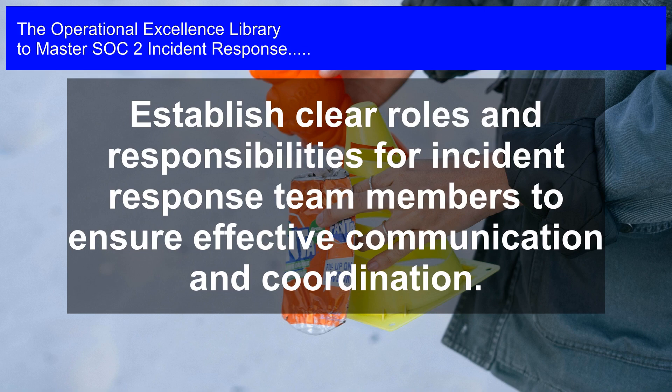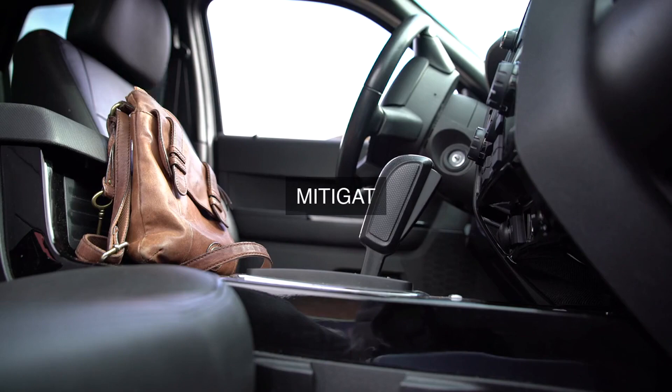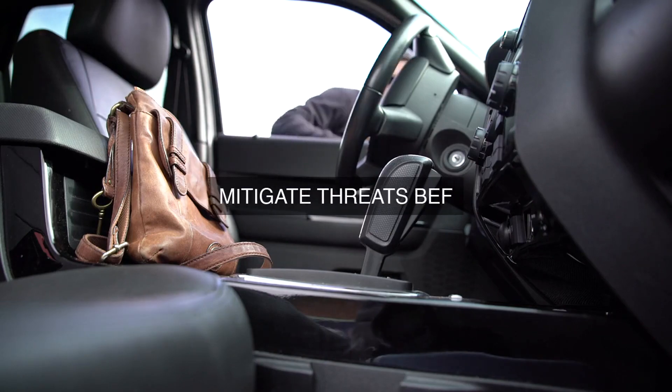A well-designed incident response program contributes to maintaining the highest standards of operational effectiveness in the event of a security incident by ensuring that the organization is prepared to respond promptly, efficiently, and effectively. This is achieved by establishing clear incident response procedures, defining roles and responsibilities, and providing training to incident response team members.